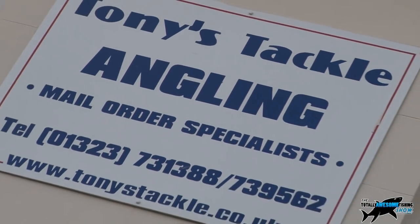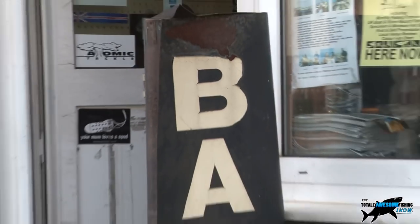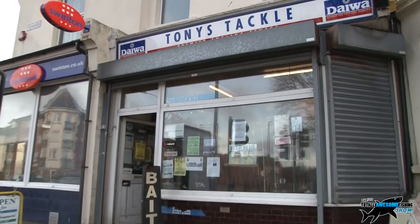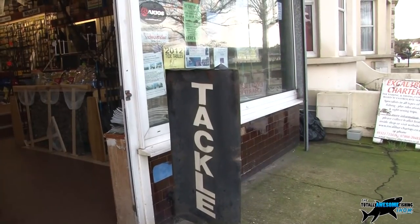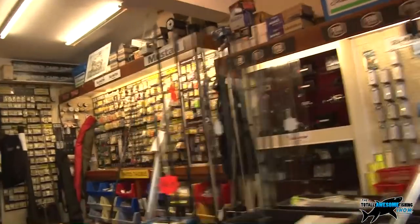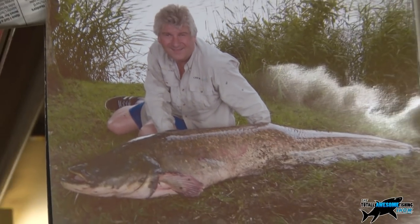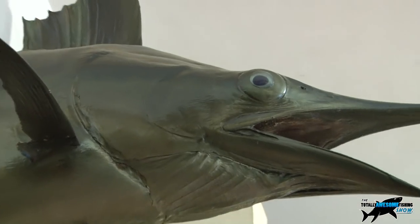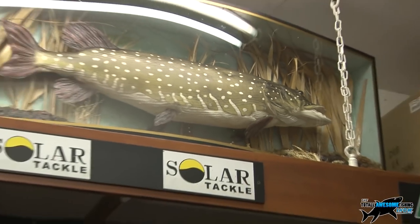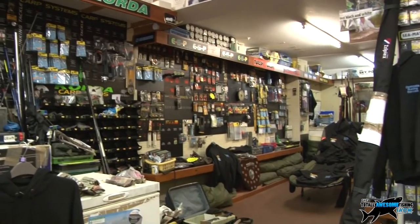Welcome to the Totally Awesome Fishing Show, the fastest growing fishing show on YouTube. Here at TA we don't do tackle ramming, but there comes a time when even I need to talk to an expert. Down at Eastbourne in Sussex is one Tony Kerridge, probably the most famous beach match angler in Britain. He's been a pioneer of many new tackle rigs, so off I go for an exclusive interview.